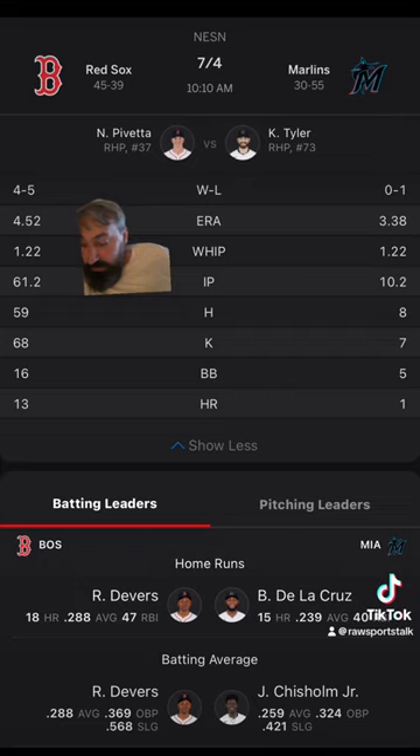Head to head, the Red Sox are on a two-game winning streak and are six and four against the Marlins in their last 10. The road team has won the last five games they've played against each other and is six and four overall. The favorites won the last two games, and the favorite is eight and two on both the money line and the run line.